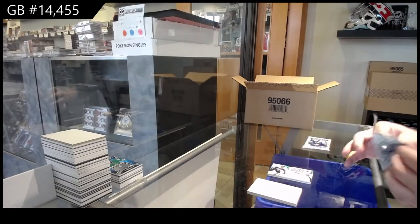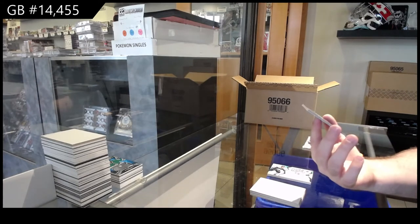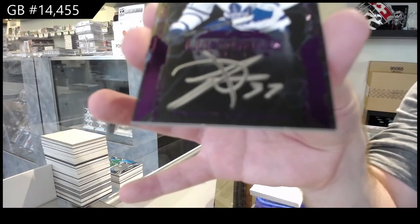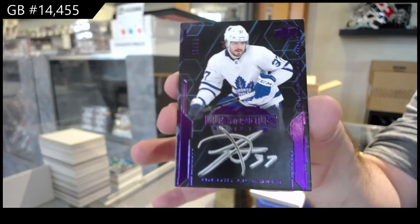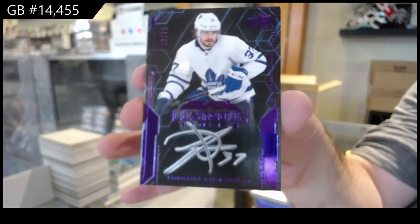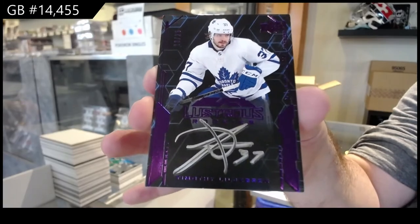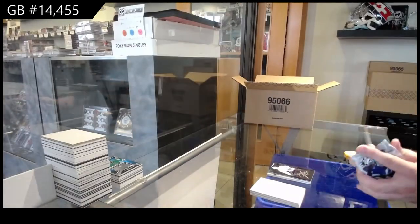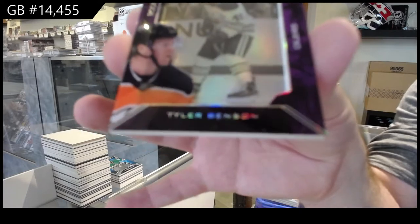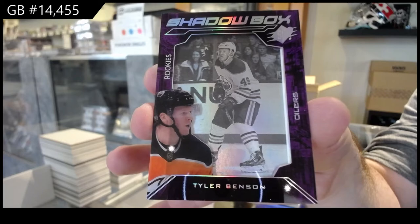Does somebody want to link our checklist, by the way, if you guys can? Number 25. Purple Lustrous Rookies Auto, Timothy Lilligren, Maple Leafs. And a Shadow Box Rookies for the Oilers, Benson. Apparently a jersey of Taves — I don't know where that one came from. I'm presuming that was a double hit pack. Chicago Blackhawks got a hit.